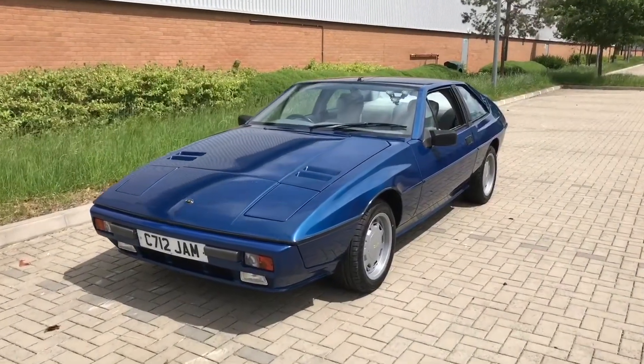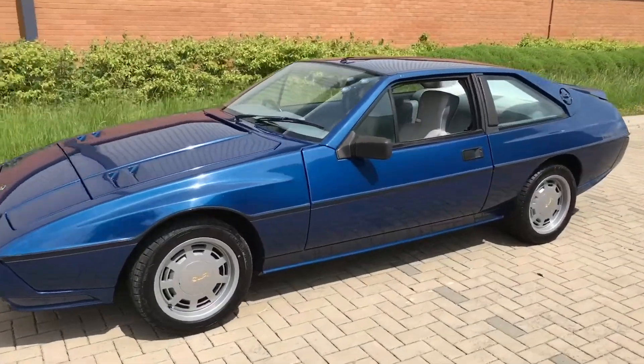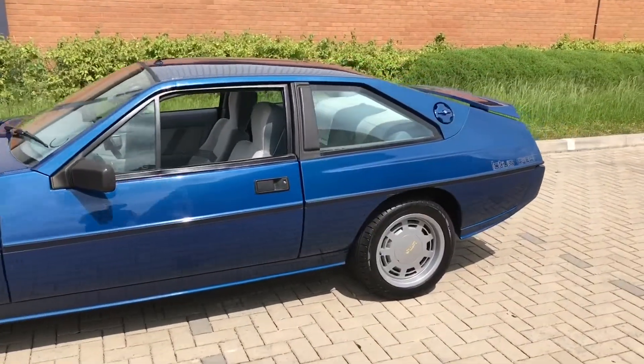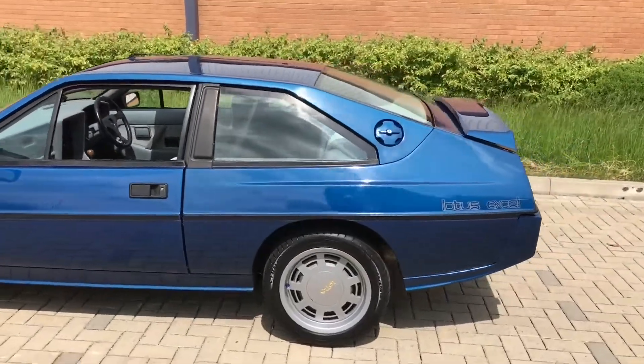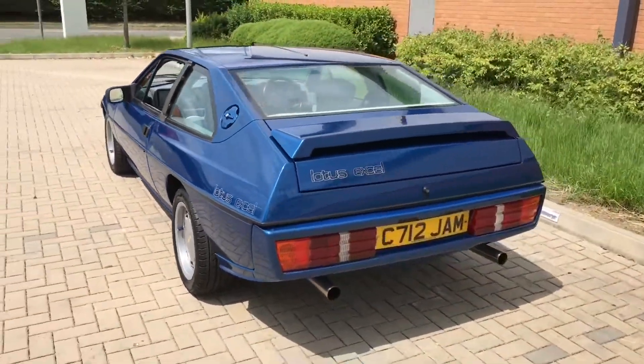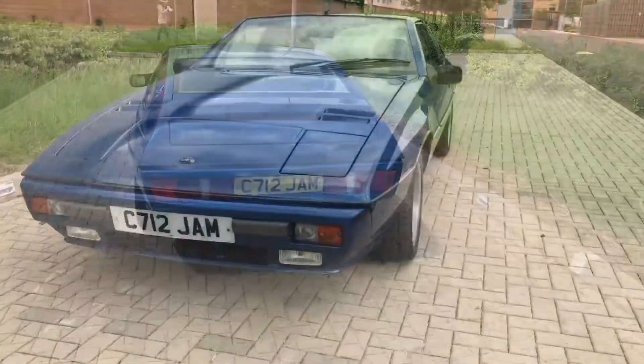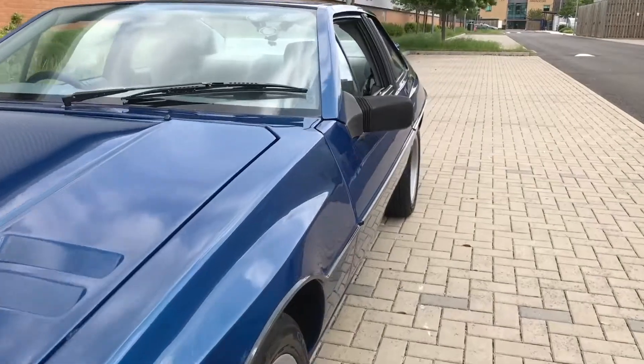With prices of the contemporary Esprit S3 rapidly heading north of £20,000, is now a good time to bag a more practical 2-plus-2 Excel? For sure, their looks may not be as iconic as the Giugiaro Esprit's, and they can't claim a 007 connection, but Excel owners maintain that bang for buck, the Excel is a very cool and exciting option.